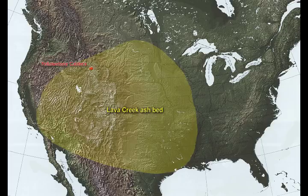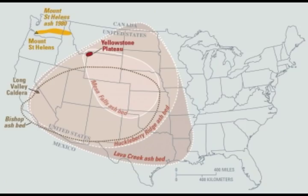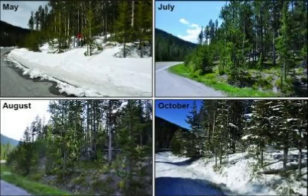A map shows the tremendous amount of ash and tephra that has fallen from the Yellowstone volcano eruptions, compared with the Mount St. Helens ash fall from 1980. Shown are the Mesa Falls ash bed, the Huckleberry Ridge ash bed, and the Lava Creek ash bed — the three separate eruptions that piled hundreds of feet of ash and tuffs across the United States. This is from the USGS Yellowstone Volcano Observatory.